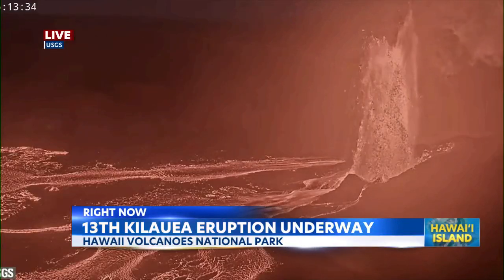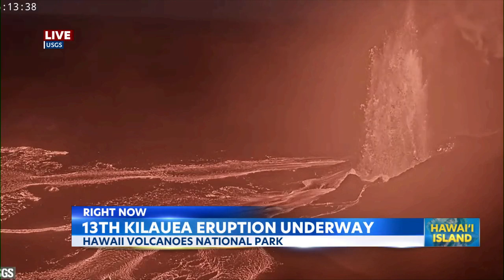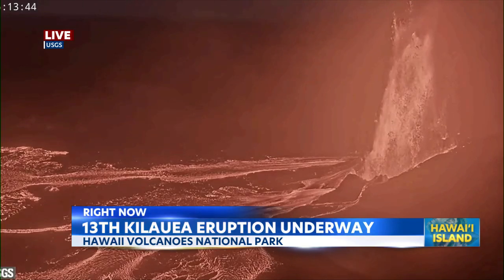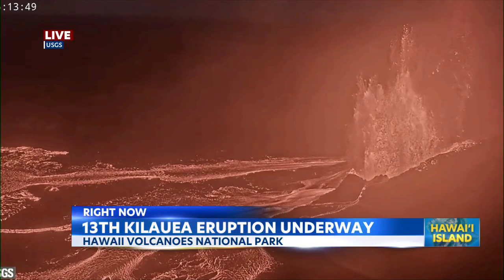While you were sleeping, you might have missed out on this. Kilauea's 13th eruptive episode began on Hawaii Island, just after 2:30. Look at this — this is live. We're looking at the north vent within Halima'uma'u crater, and that lava fountain there is already over 600 feet.